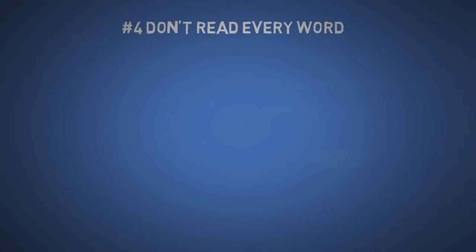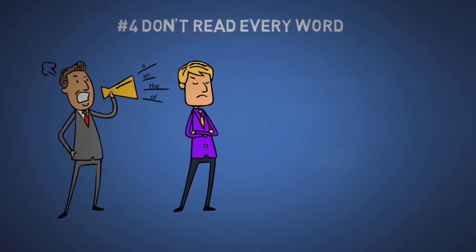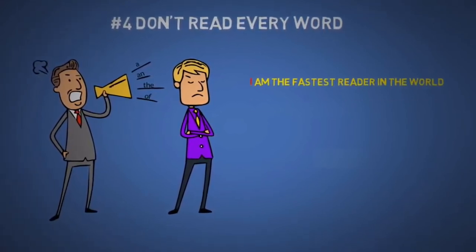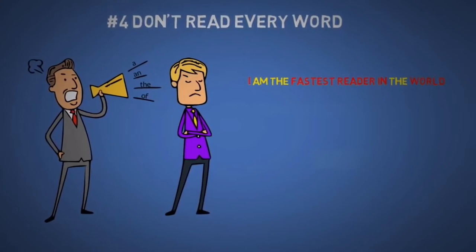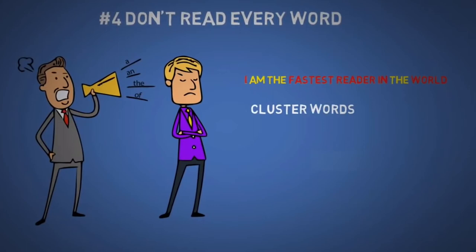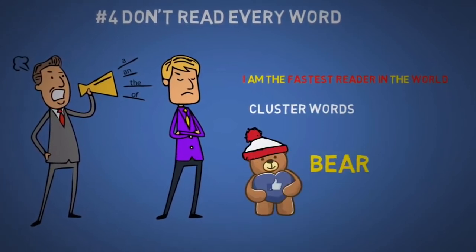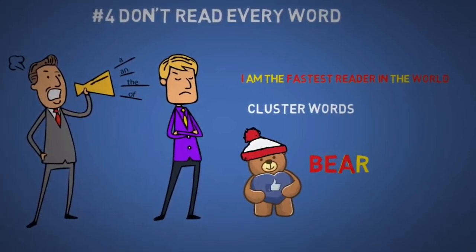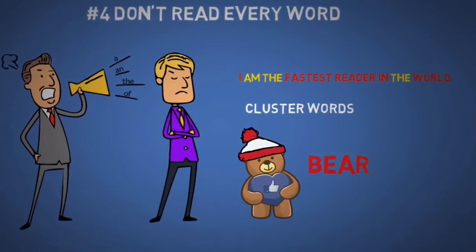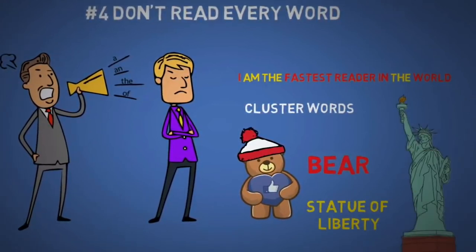The fourth tip is that you don't need to read every word. In most cases, you can understand the meaning of a sentence ignoring 'a,' 'and,' 'the,' 'of,' and all the small stuff. For example, 'I fastest reader in world' is all I need to understand the sentence. Also, you need to learn to cluster words. Just like we don't consciously read every letter of every word because we've seen them countless times, you should do the same for groups of words — like 'Statue of Liberty.'